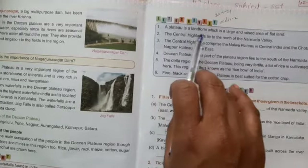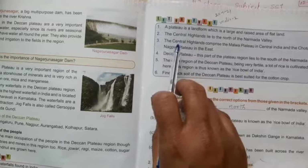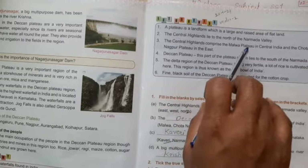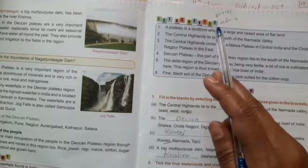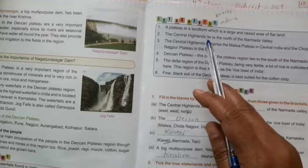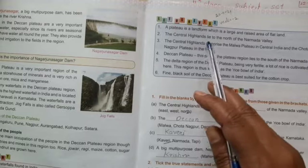The Central Highlands lie to the north of the Narmada Valley. The Central Highlands comprise the Malwa Plateau in central India and the Chota Nagpur Plateau in the east.